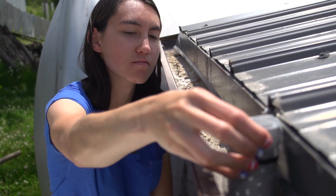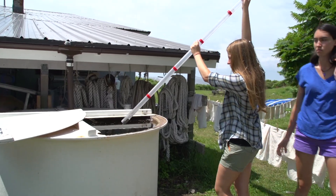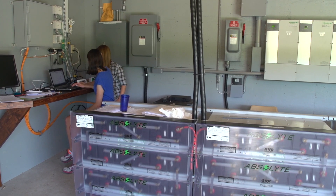The rainwater project is one of the water resource conservation projects. It collects rainwater off of the building and stores it in a tank, and we're designing a system to pump that over to Celia Thaxter's garden. That way we don't have to use the very valuable freshwater potable resource to water the garden. They're kind of peaking right now, it looks like.